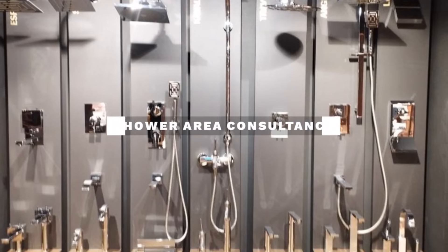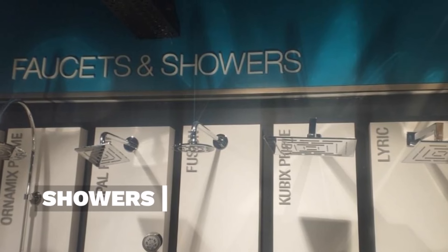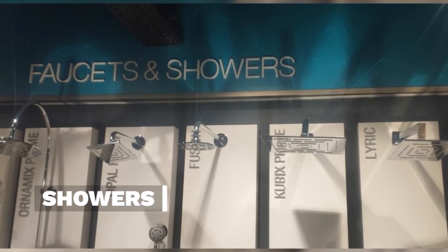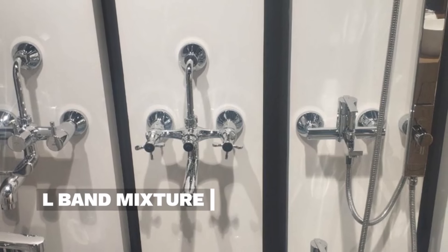Shower Area Consultancy. Elegant Jaguar showers blend style and function, delivering a refreshing and luxurious bathing experience with innovative designs and premium quality. L-band mixtures do not have a wall concealed system.